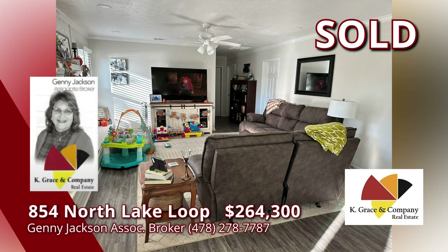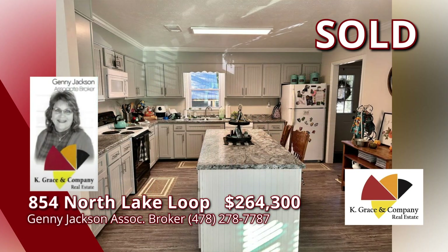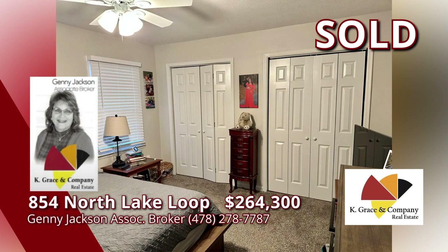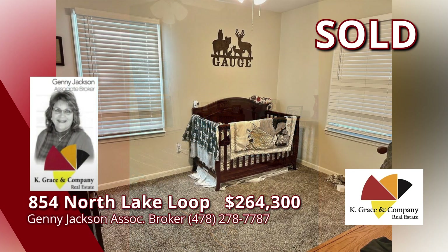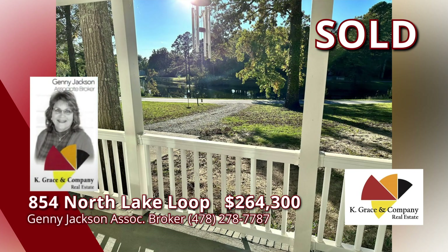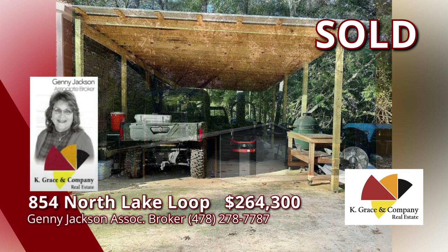Enjoy the relaxing water view from your front porch. This home has been remodeled and offers a light and bright atmosphere, and it's move-in ready. Open concept kitchen with island, open to the dining and living room, making entertaining and family fun comfortable and easy. This home offers three bedrooms and two full baths. In addition, there's an awesome, practically new 30-by-30 metal outbuilding with 20/20 power.